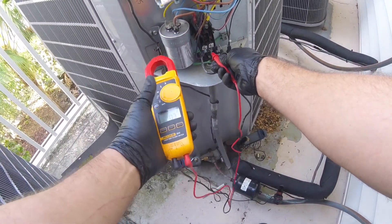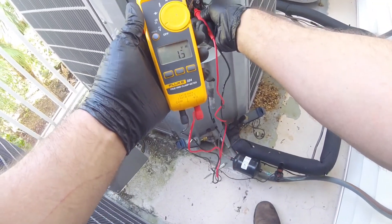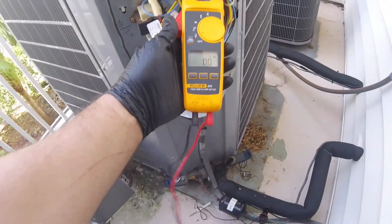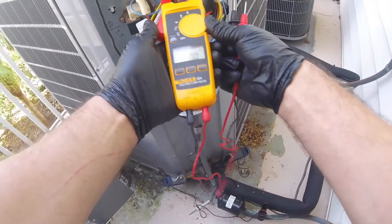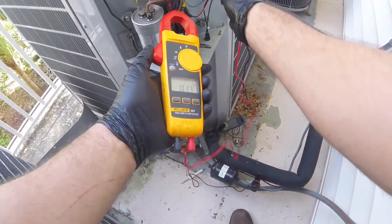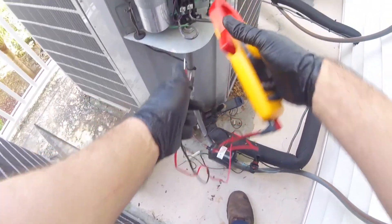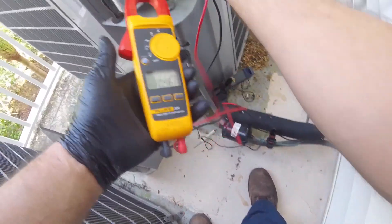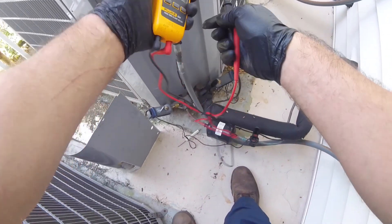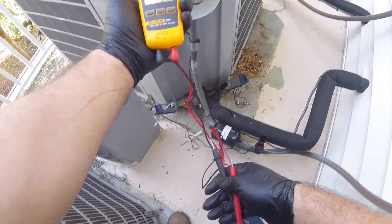Coming in at 239 volts. Got about 1.3 amps on the fan. Let's check the common on the compressor: 15.3 amps. I take amp jaw readings coming off the capacitor — it's got 4.5 amps. We'll double-check that: 1.1 amps.